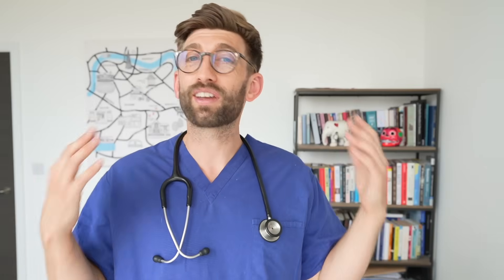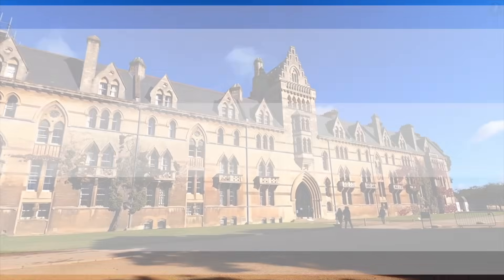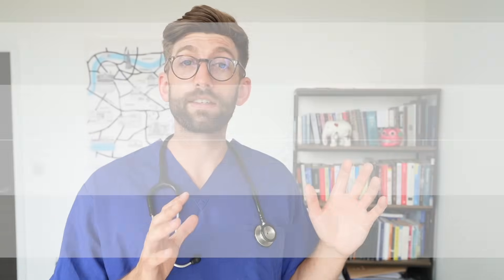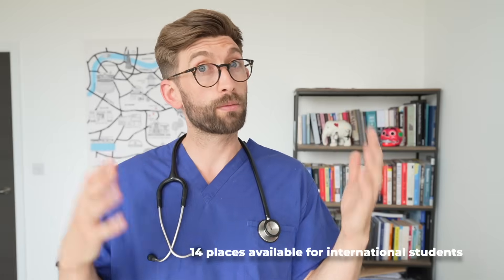At number 3 is the University of Oxford. Oxford receives around 1,800 to 1,900 applications per year with 200 places available at the medical school. Of those, 186 are for home applicants whereas only 14 are for internationals. You have to bear in mind just how competitive that is and what standard is needed to be in with a chance of getting one of those 14 places.